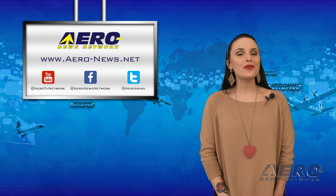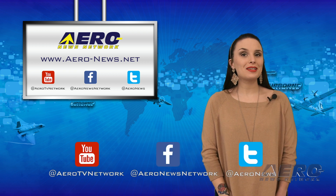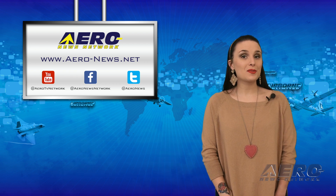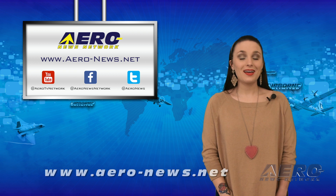And that wraps up our show for today. Thanks for watching and don't forget to click subscribe and check us out on Twitter and Facebook. For more aviation and aerospace news any time of the day, head over to aero-news.net. I'll see you tomorrow.